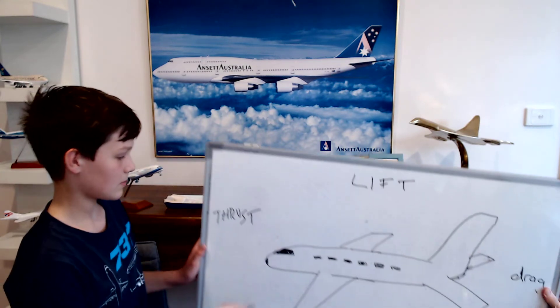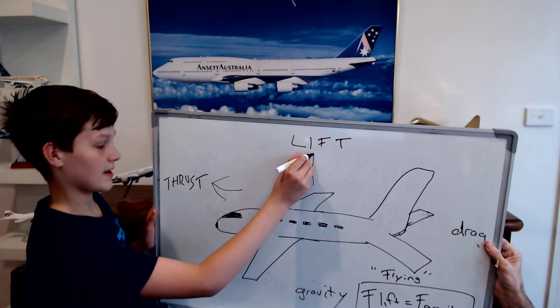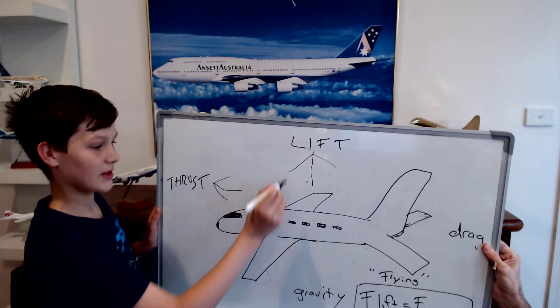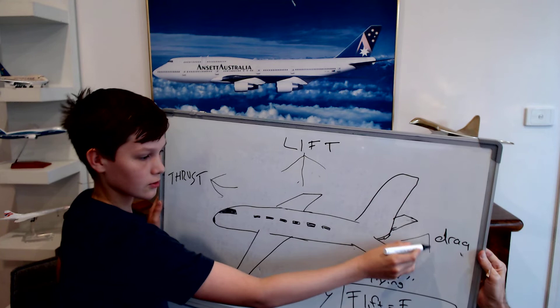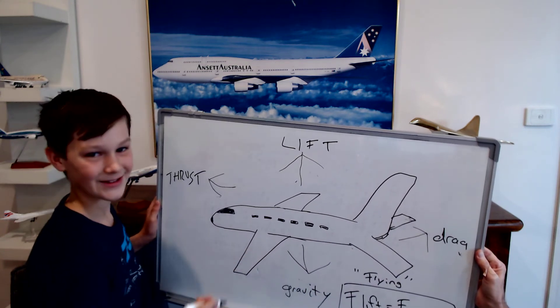I provide the stapler with thrust but it didn't sustain flight. How do planes fly? For planes to fly, four things must be present: thrust, lift, weight, and drag, which I will now show you. That is thrust, then we have lift, drag, and gravity.